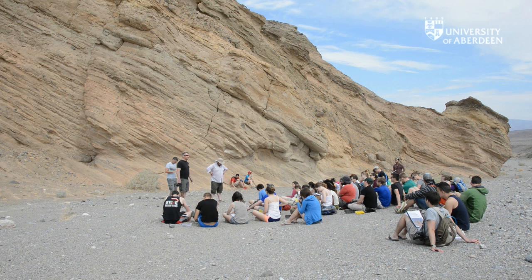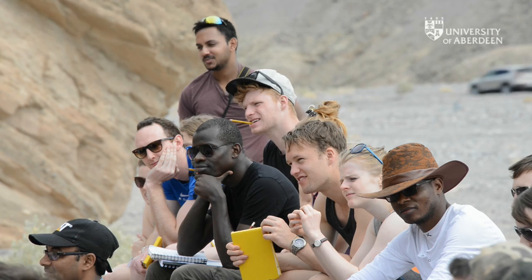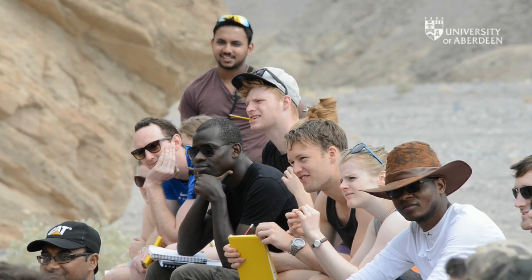These huge scale outcrops are a fantastic place for teaching things that people only normally see on seismic data or in textbooks. Here this is world class geology, so I think field trips like this are an essential part of the program.